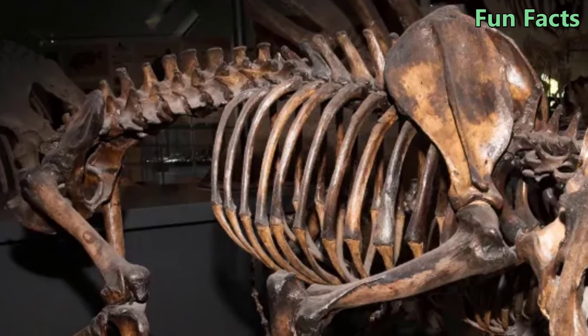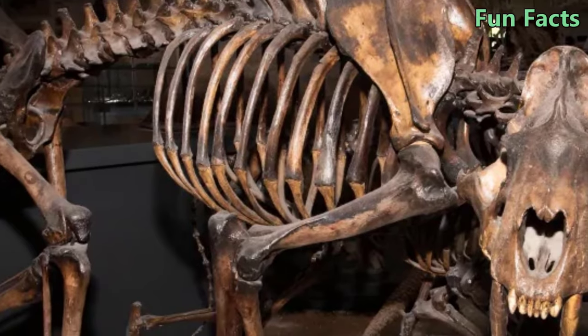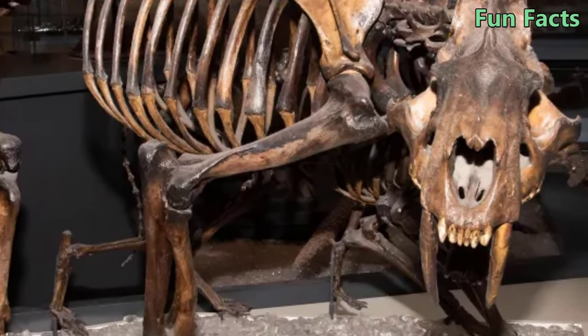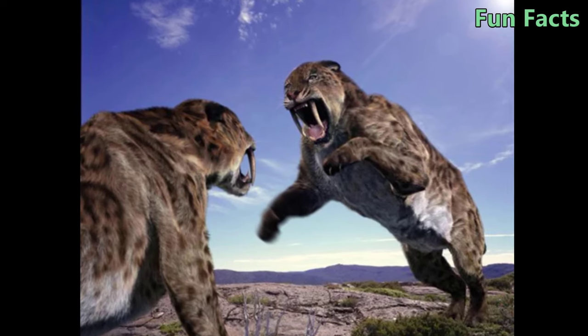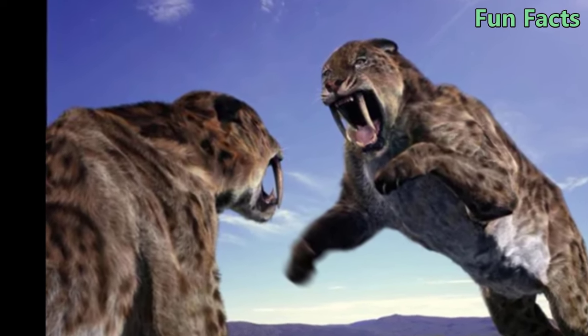Although we have collected quite a few fossils of saber-toothed tigers, what we know about this animal is still very little. Do you know any other information about Smilodon? Please leave a comment below the video. Don't forget to subscribe to the channel to follow the latest videos. Thank you for watching. Goodbye and see you.